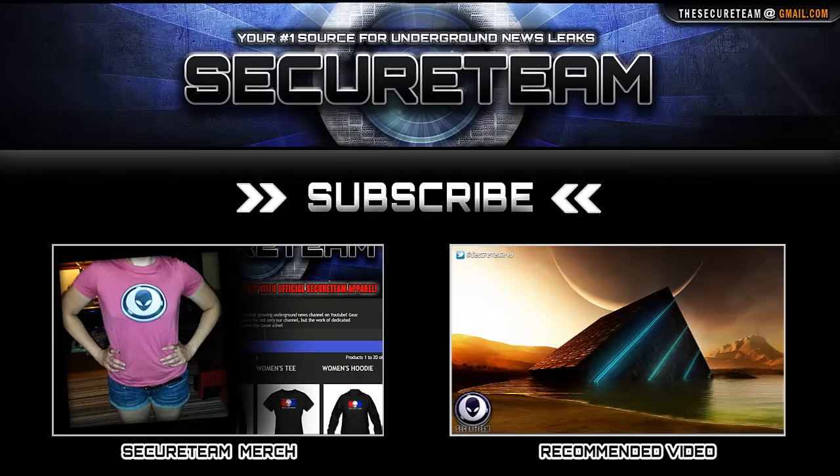Thanks for stopping by. Be sure to stick around — we may have another video up tonight focusing on some new UFO footage that was sent in. There's a lot of other things I want to talk about that I can't fit into a 15 or 20 minute video. Stay tuned, hit the like button on your way out, and I'll see you back in just a bit. Stay safe guys.